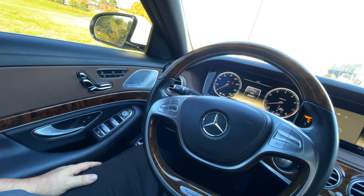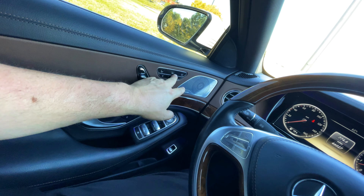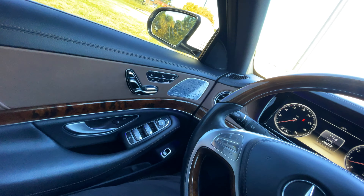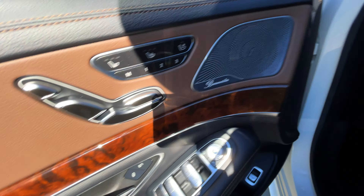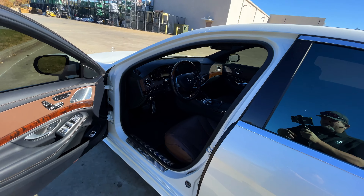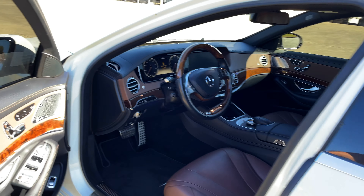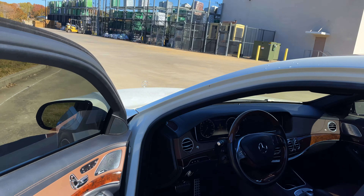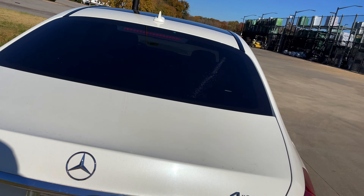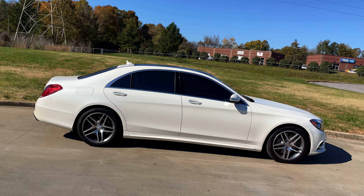The S550 has the twin-turbo V8 with a hilarious amount of power and seemingly all the fun cool stuff. Heated and cooled seats are here and the rear seats have heaters as well. I love how the steering wheel goes up and away from you when you exit the vehicle — Mercedes has a lot of these nice little touches. This is the 4MATIC so it is all-wheel drive.